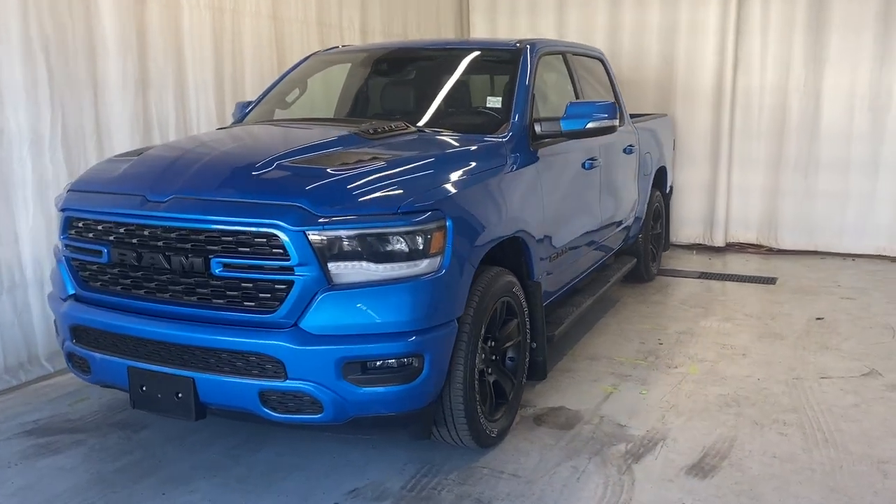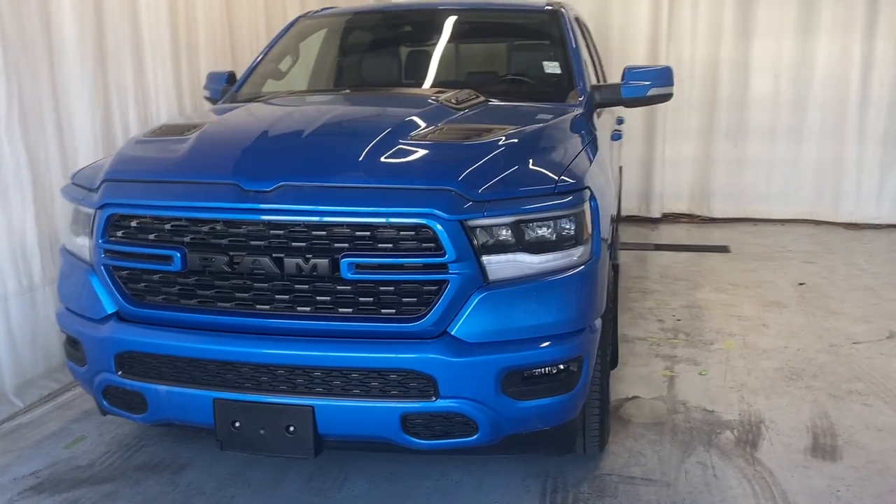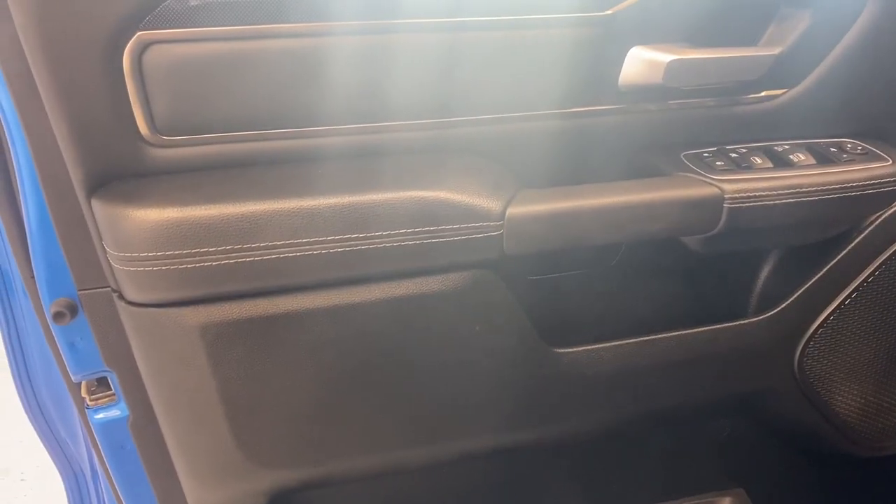Here we have the 2022 RAM 1500 Sport 4x4. It comes with a 5.7 liter eight cylinder engine, automatic transmission, and a beautiful Hydro Blue Pearl. Let's take a look inside.